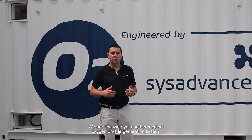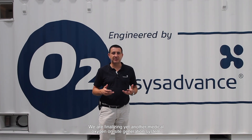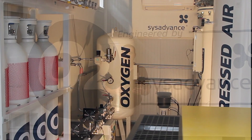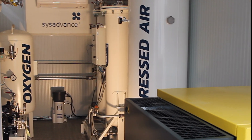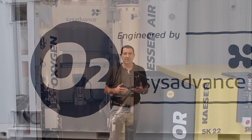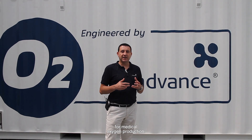Welcome to CIS Advance. We are just finalizing yet another medical oxygen on-site generation system by PSA Technology, to be installed in USPAK ISTANIC. This unit is the seventh unit to be deployed this year for medical oxygen production.